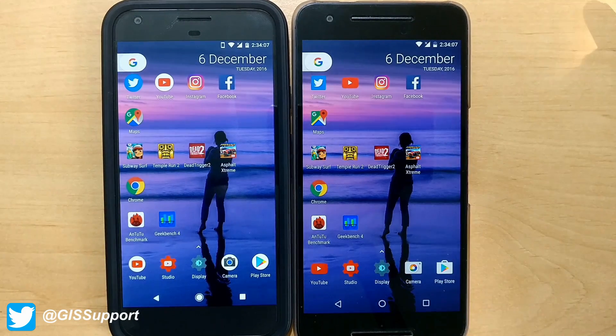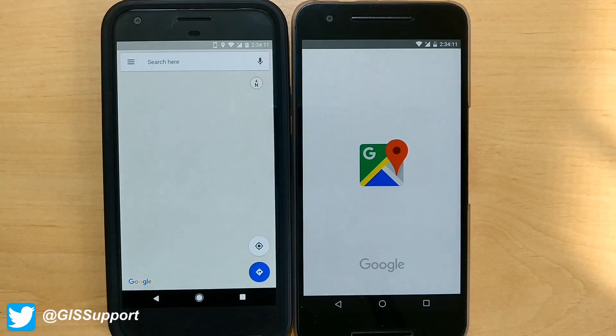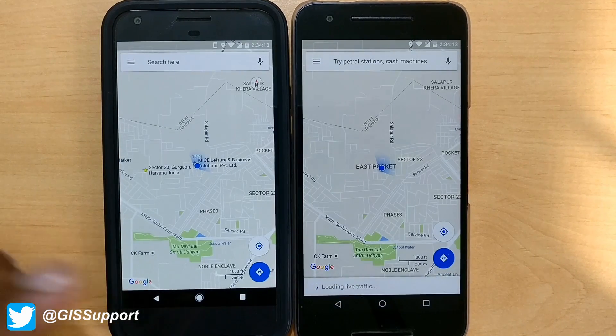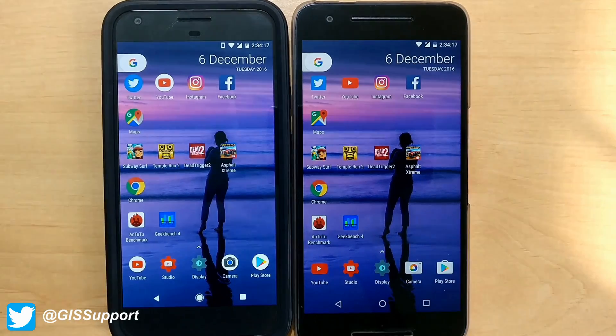Now let's see with Maps — Google Maps — which one pinpoints the main location first. Slightly faster on the Pixel XL, but almost comparable.